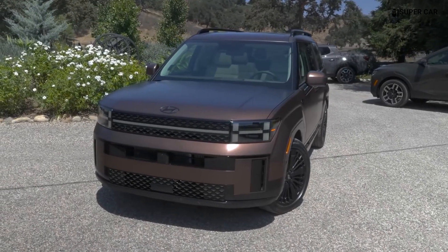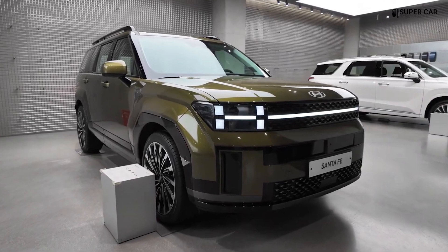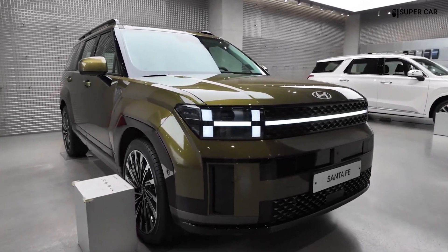The front of the Santa Fe 2025 is characterized by a unique wide grille flanked by sharp angled LED headlamps that give it an aggressive yet sophisticated look. The grille has a more prominent appearance compared to the previous model, with thick horizontal slats that enhance the vehicle's stature.